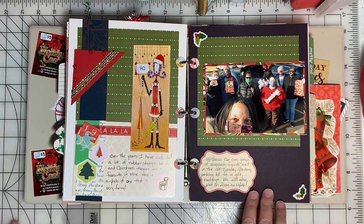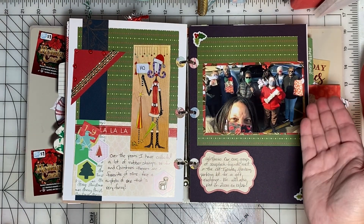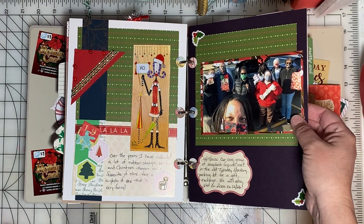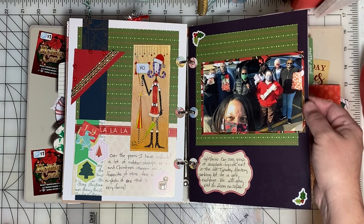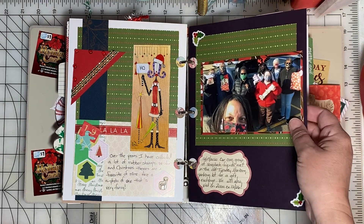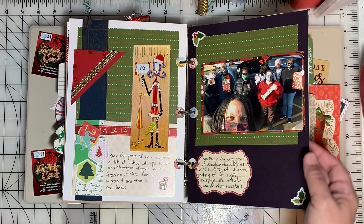On the 19th, our group of scrapbooking friends met, and due to COVID, we weren't able to go to lunch and exchange gifts this year. So we stood in a parking lot and exchanged our gifts there. We were really lucky with some decent weather and it was really good to see everybody.